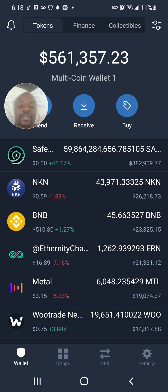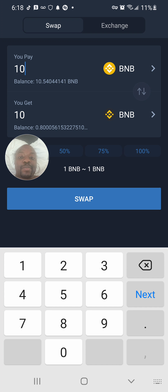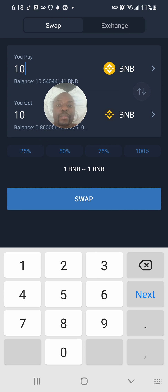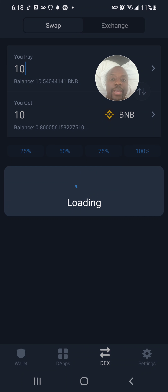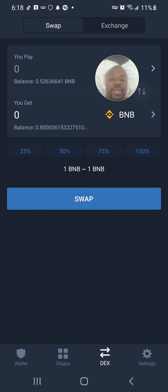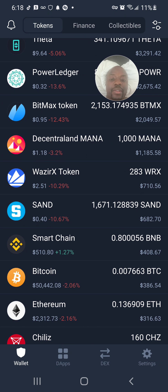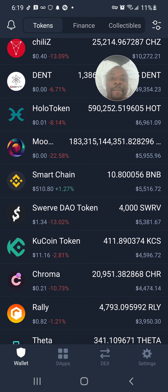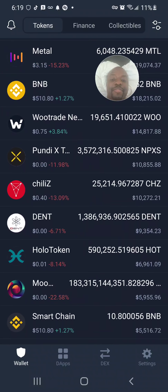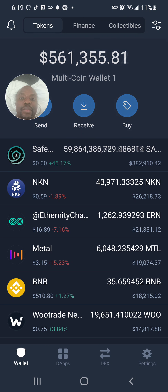Now I click the DEX button at the bottom left of Trust Wallet. I'm going to swap 10 BNB and convert it to Smart Contract BNB — that's the BNB Smart Chain token. I click Swap, the swap goes through quickly, and now my Smart Chain BNB balance shows $5,000. I'm ready to buy SafeMoon.